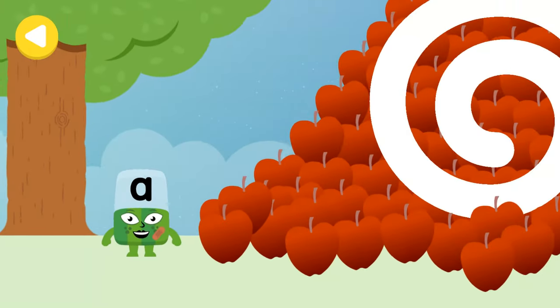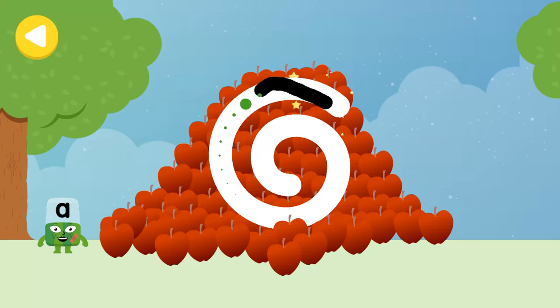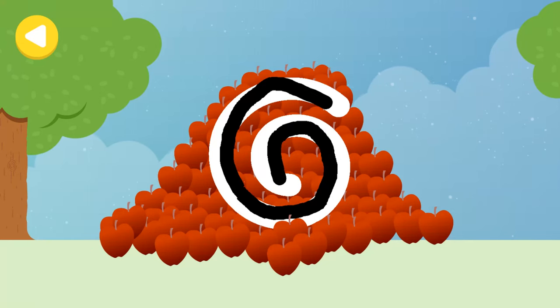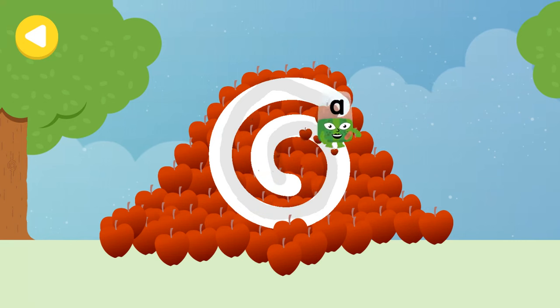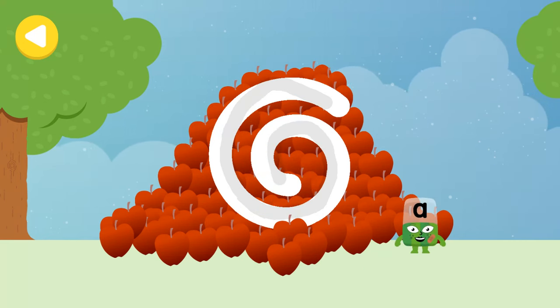Can you help Alpha Block A find her home? Help A check her apples before she heads back. Great job — she's on her way!